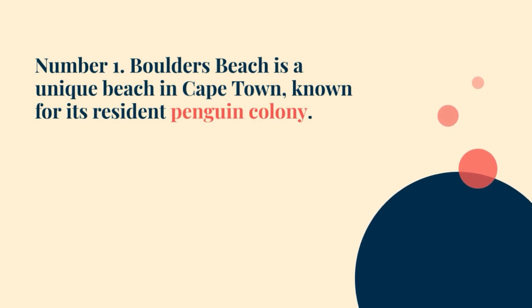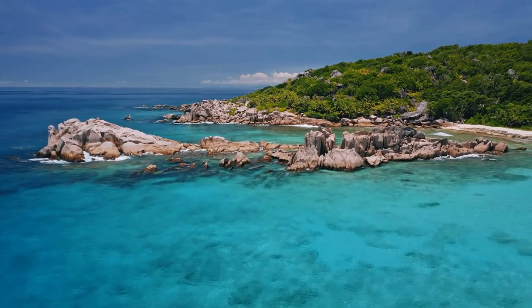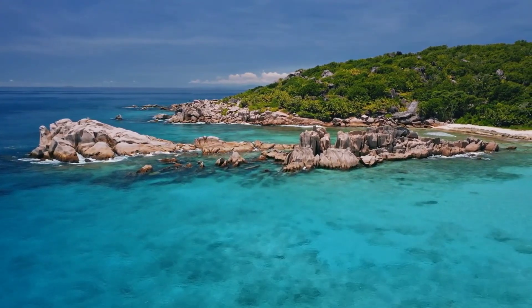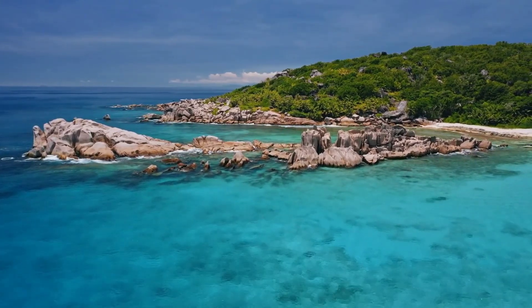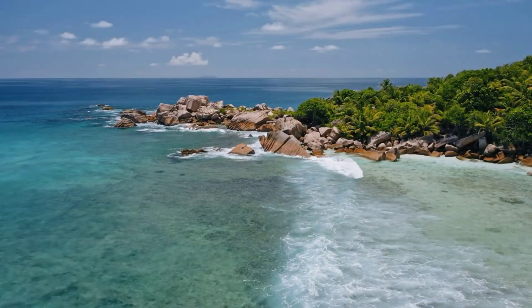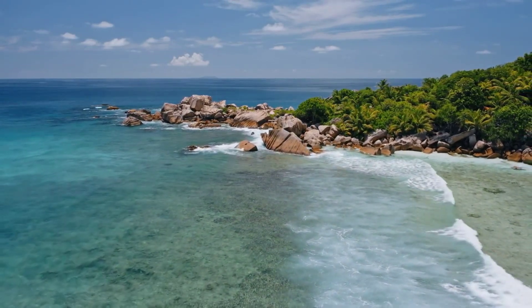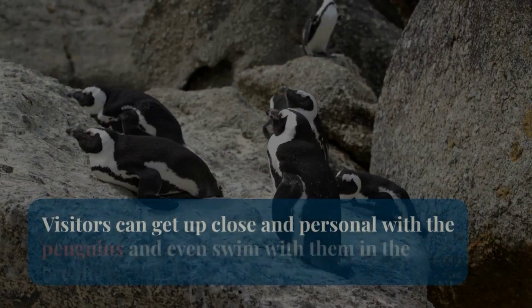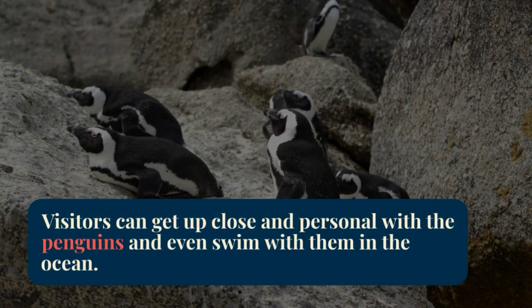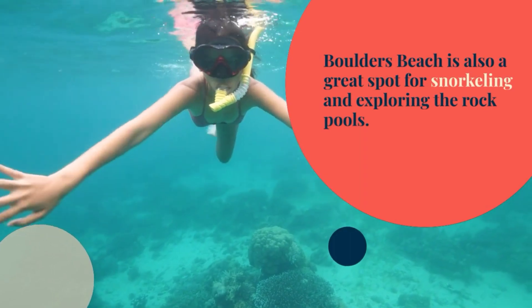Number 1: Boulders Beach is a unique beach in Cape Town, known for its resident penguin colony. It's a great place for swimming, and visitors can get up close and personal with the penguins and even swim with them in the ocean. Boulders Beach is also a great spot for snorkeling and exploring the rock pools.